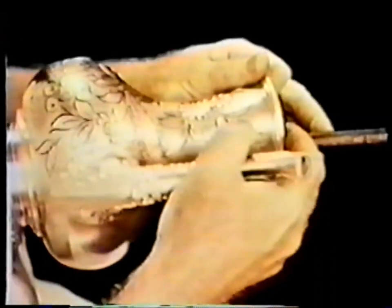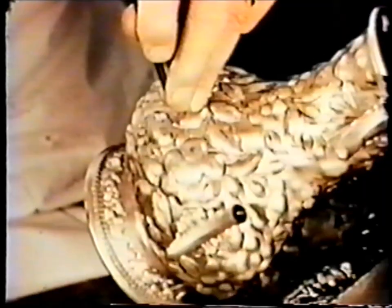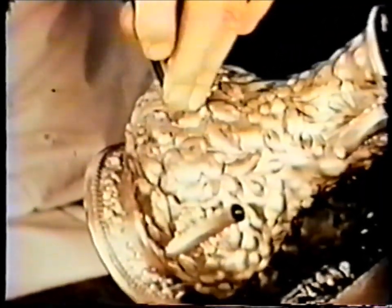Once the basic design is raised, hot pitch from southern pines is ladled into the pot. Upon cooling, it solidifies and reinforces the silver, which then can be chased.